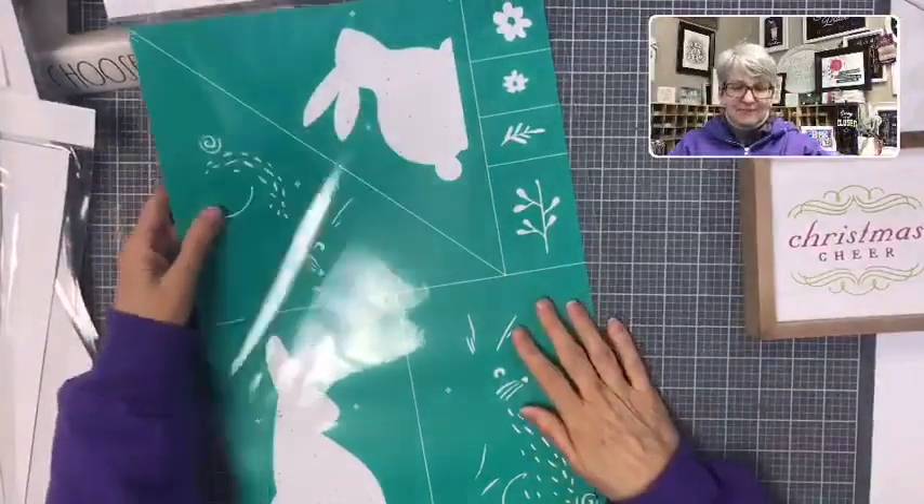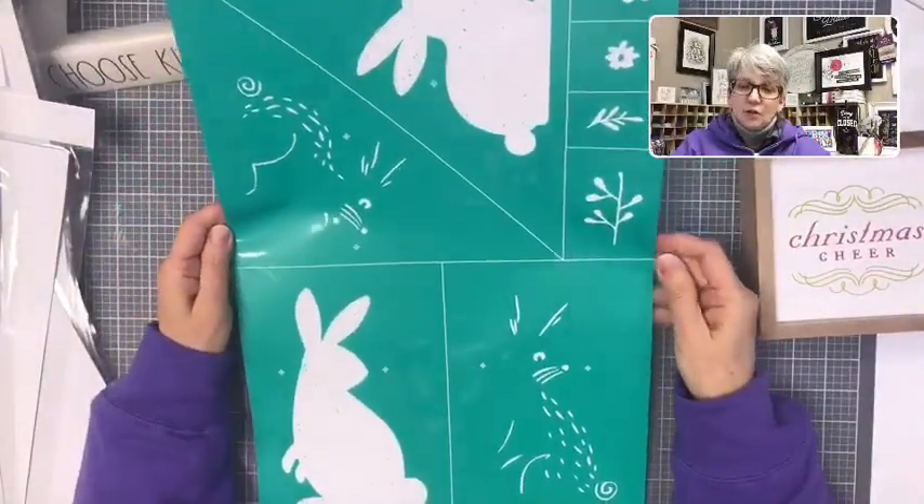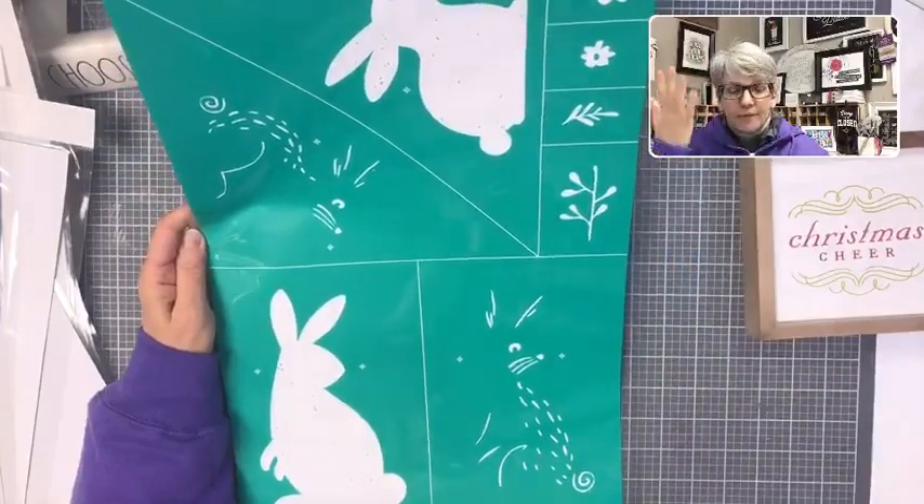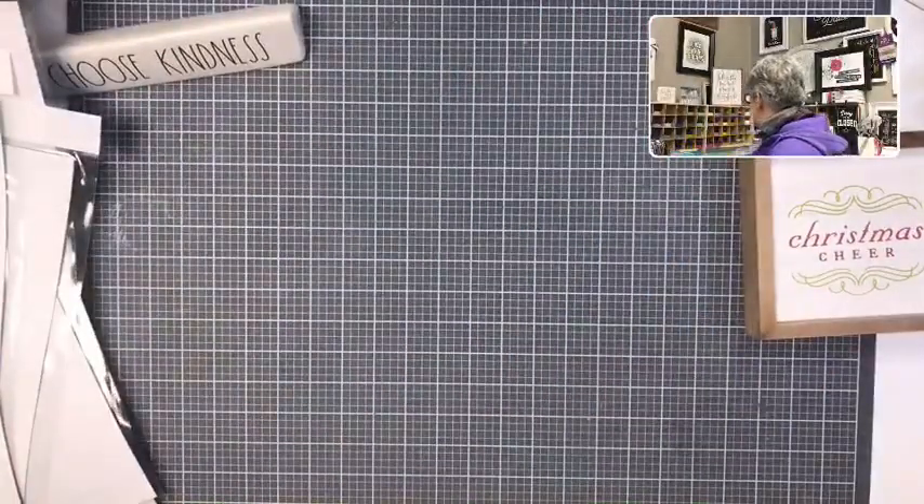And then we've got bunnies! You can either use the bunnies individually on a surface or use them on the wood cutouts. We only have a couple more — these are the D's.